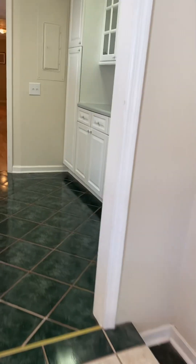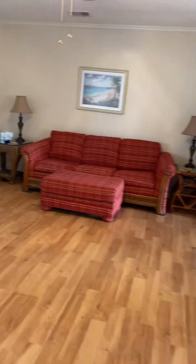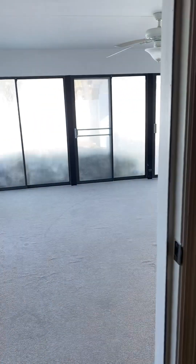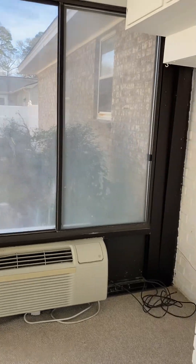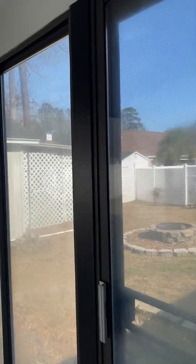Moving back into the main room of the home, there is also an enclosed porch with a ceiling fan and mini-split for climate control. This makes it an indoor-outdoor space.